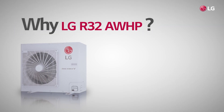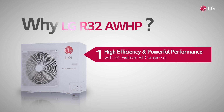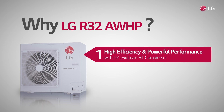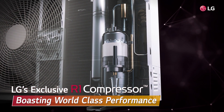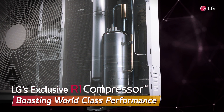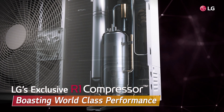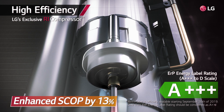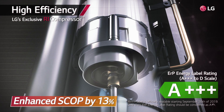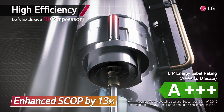So, why should we select LG's R32 AWHP over other available products? First, because it employs LG's exclusive R1 compressor. The R1 compressor boasts world-class performance and saves energy with enhanced efficiency using a hybrid scroll-shaped design and bottom compression scroll structure.